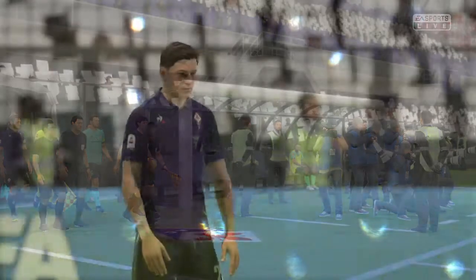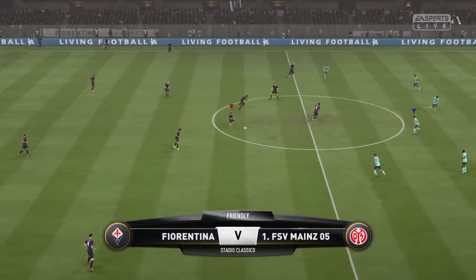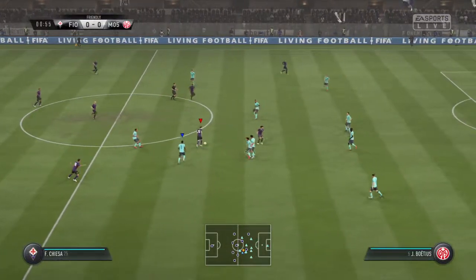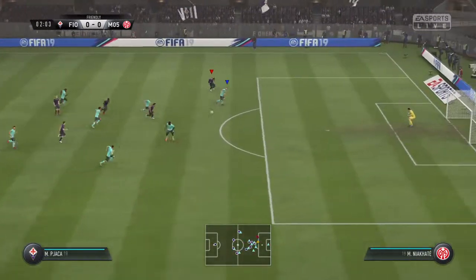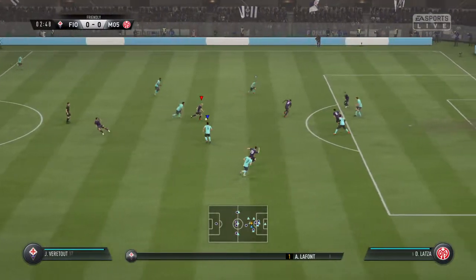Hi everybody, welcome to you all. Martin Tyler here along with Alan Smith. Alan's been assessing the conditions — it's raining. Is that going to help the attackers? Well, it normally does; it tends to lead to one or two mistakes from defenders. With great vision here, Fiorentina's line-up for you.